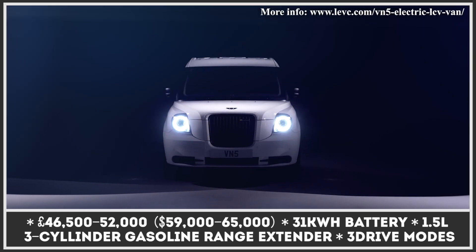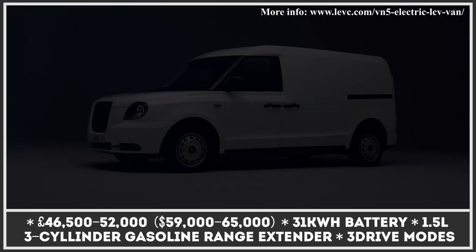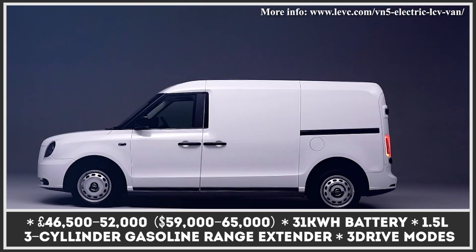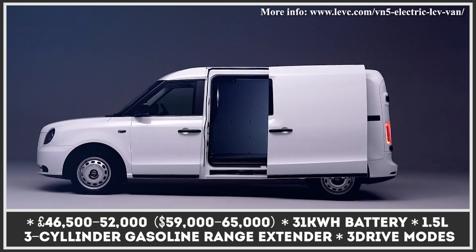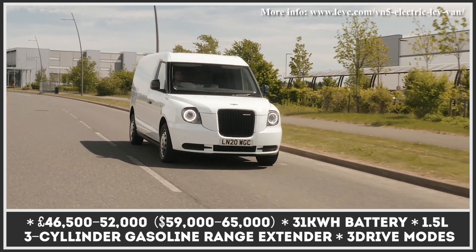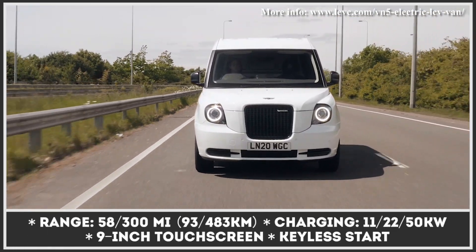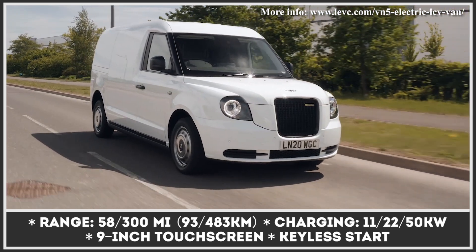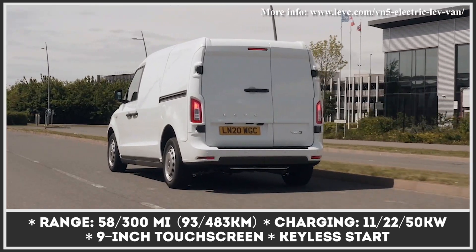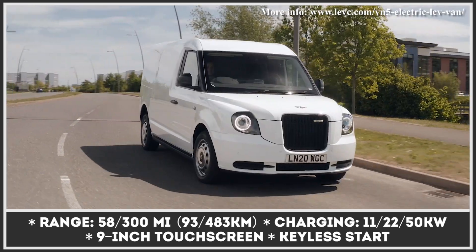Already well known in its home city for the TX electric taxi and shuttle, the London EV Company expands its model range with a new cargo van. The VN5 is advertised as an electric van that uses the brand's patented range-extended technology. The main driving power is provided by a rear-mounted electric motor juiced by a 31 kilowatt-hour battery pack, providing 58 miles of purely electric range, which would cover most of the van's day-to-day driving needs.